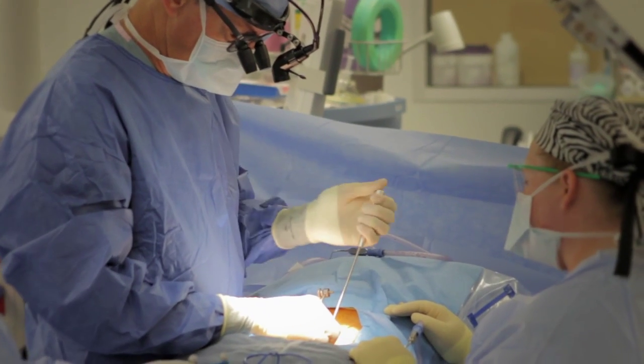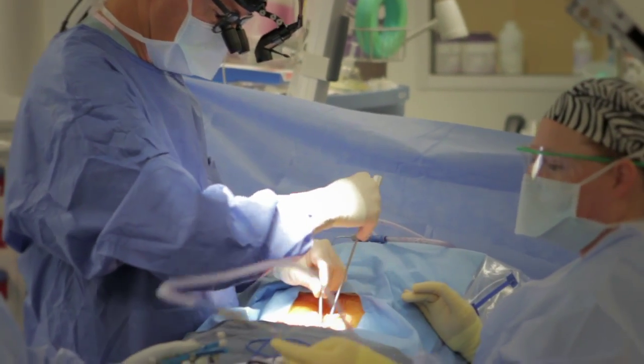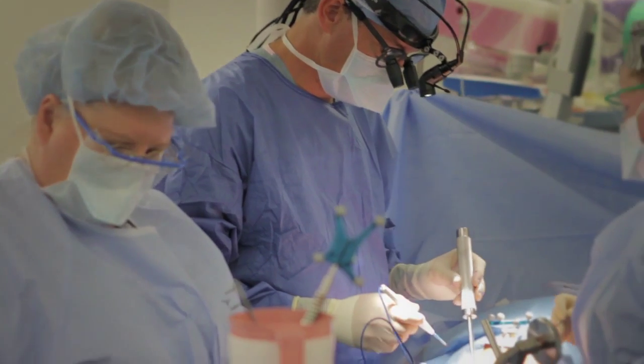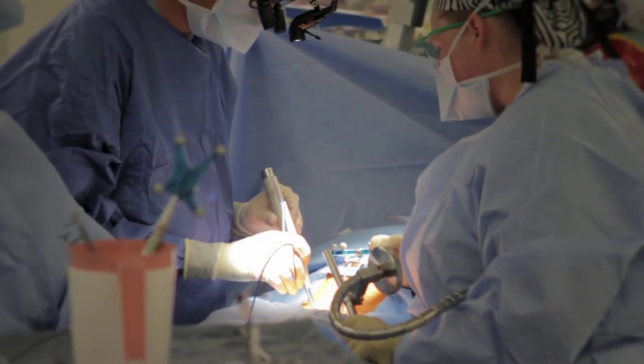If we're putting in a pin or a screw in the spine, it has to be in a very precise position. Our margins of error are millimeters. And the O-Arm allows us to place whatever instrumentation is necessary with a great degree of accuracy.